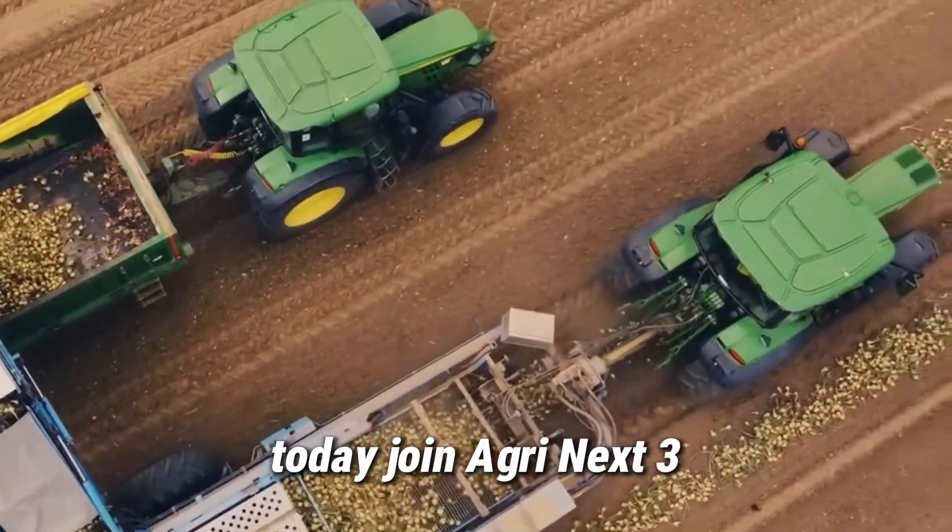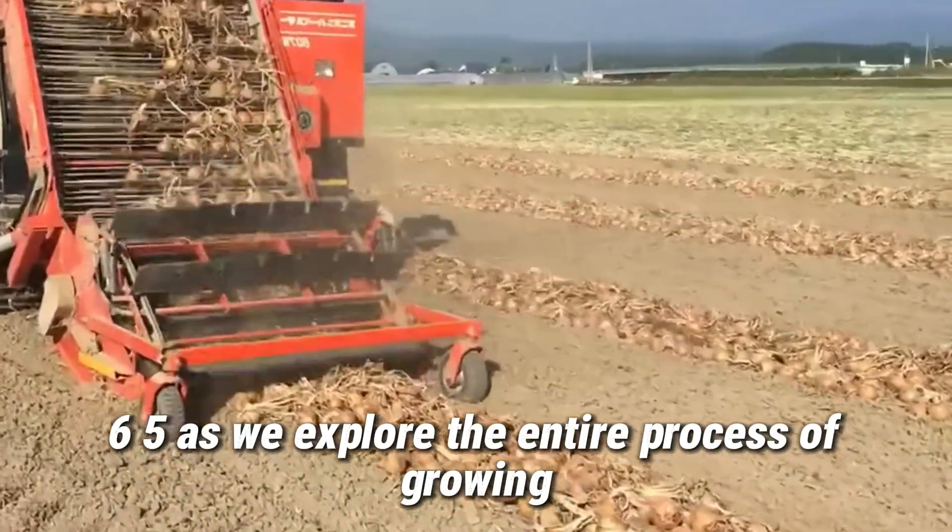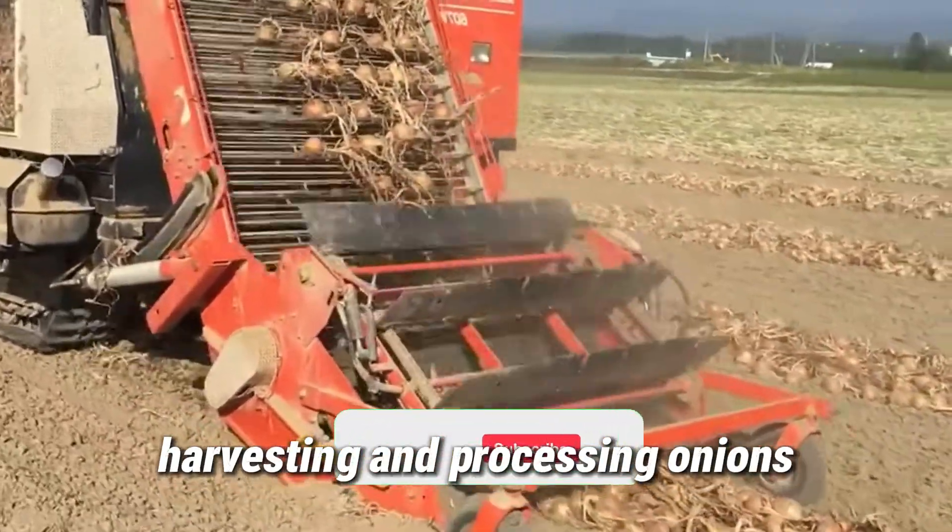Today, join Agri Next365 as we explore the entire process of growing, harvesting, and processing onions in the U.S.